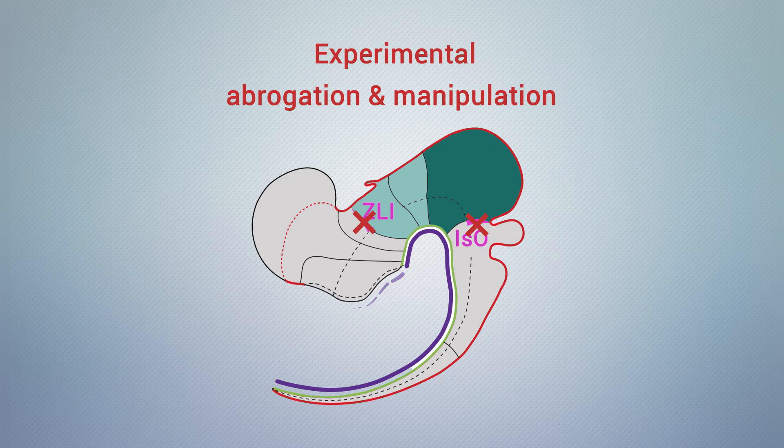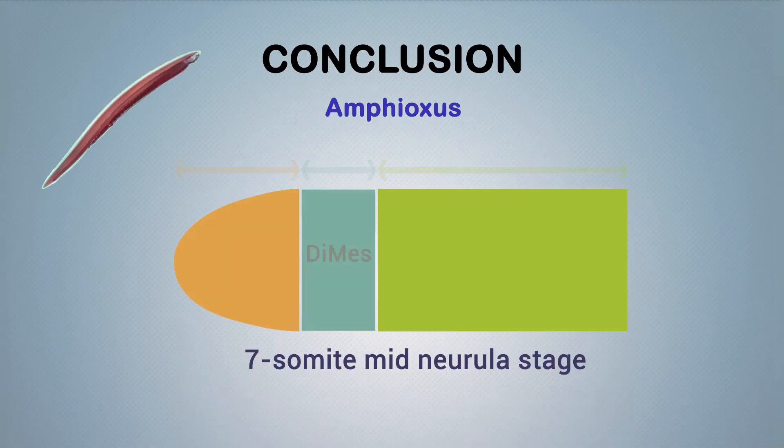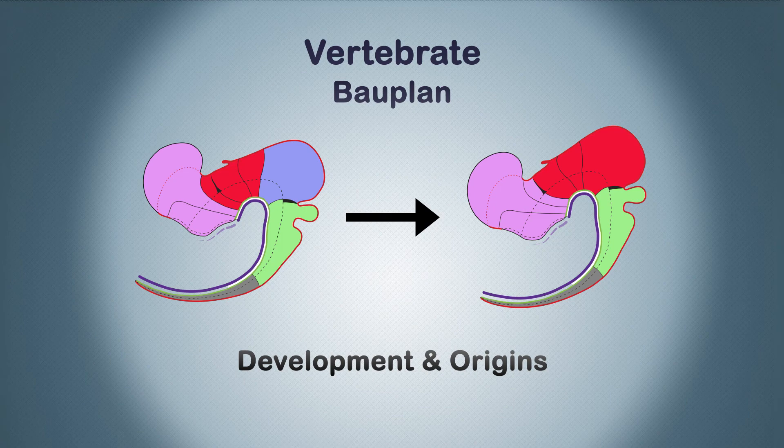Experimental abrogation and manipulation of these organizers in vertebrate species generate phenotypic defects that are consistent with this hypothesis. In conclusion, our comprehensive genoarchitectonic model of the developing amphioxus central nervous system at mid-neurula stage sheds new light onto the development and origins of the vertebrate brain.